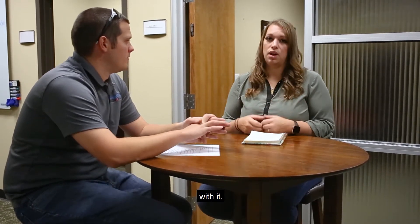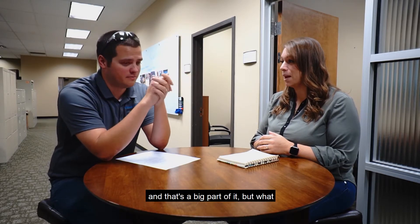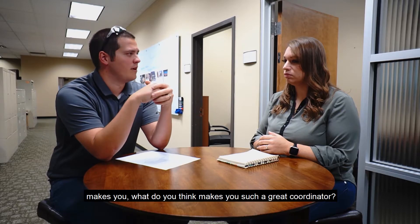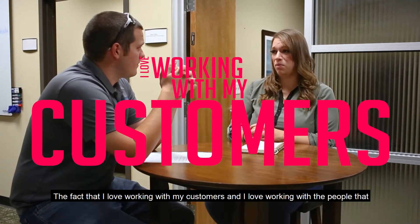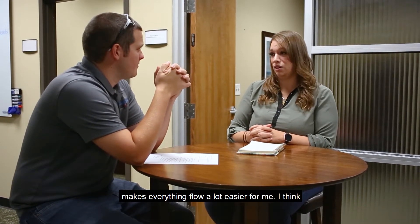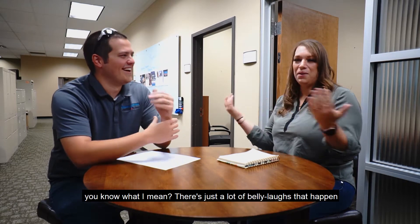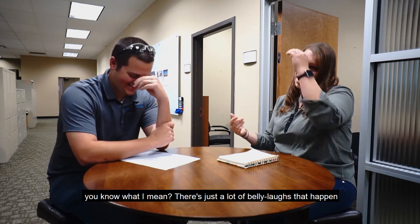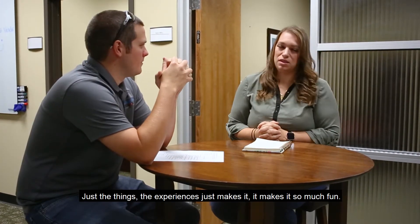Obviously you have a lot of passion for this job — what do you think makes you such a great coordinator? The fact that I love working with my customers and I love working with the people here — it just makes everything flow a lot easier. The best part is the belly laughs. There are just a lot of belly laughs that happen from the experiences, and it makes it so much fun.